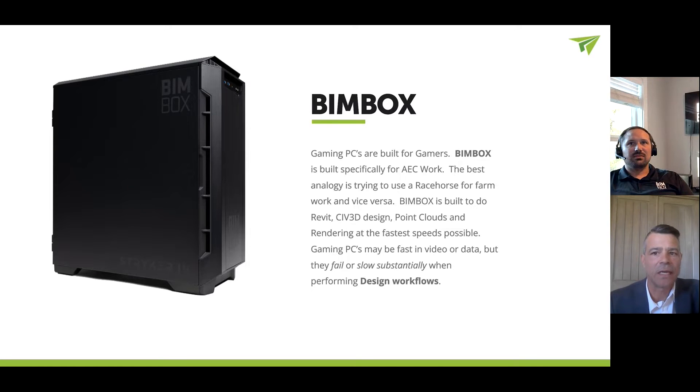Gaming systems is something that a lot of the clients that we talk to have legitimate questions about — hey, why don't I just go get a gaming system? There are obviously a lot of important things to know about the differences. Why is BIMBOX different than a gaming system?